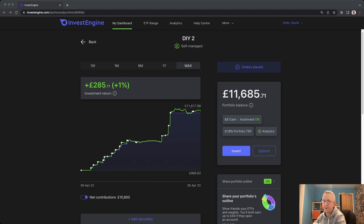If InvestEngine is something you're interested in, why not have a look at how it compares against the granddaddy of them all, Vanguard, in this next video.